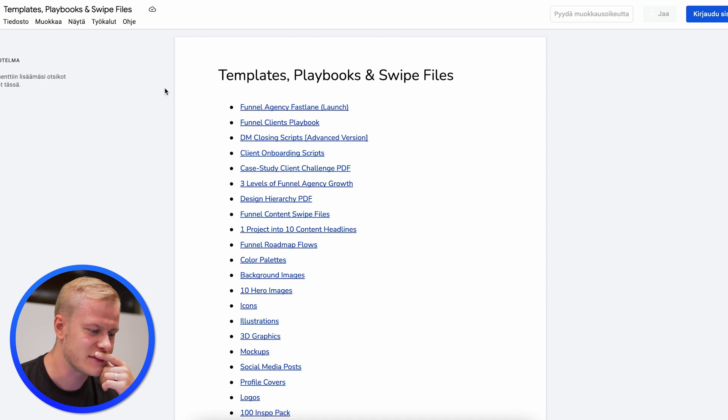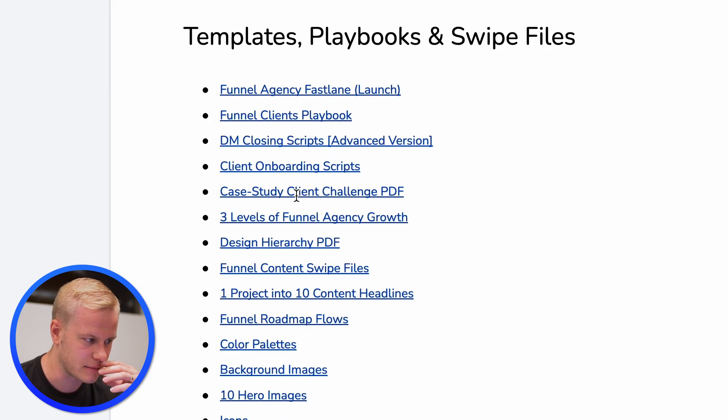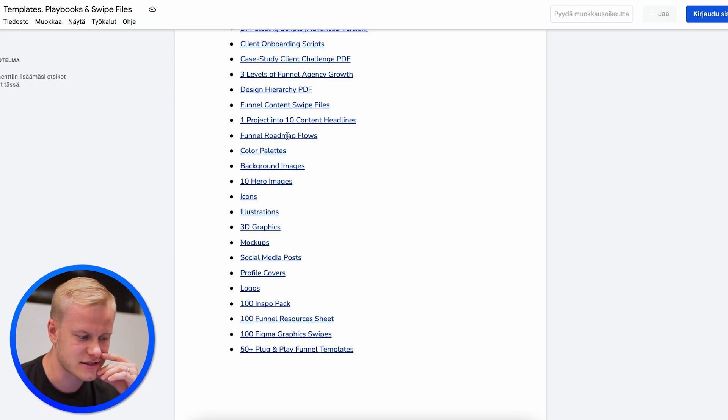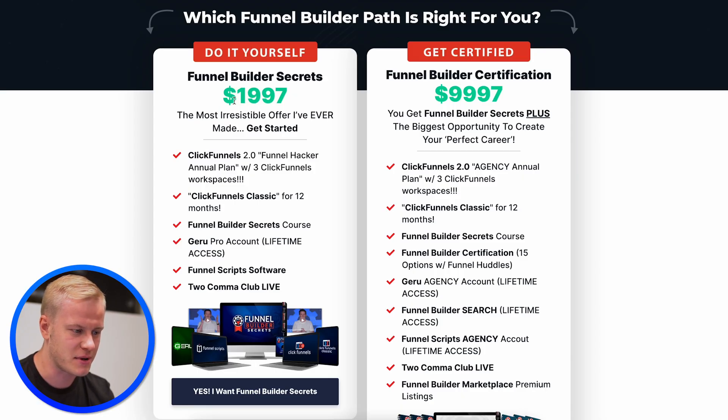Anyone can build a course with video trainings, but do they actually have the steps, tools, templates, and scripts? Something tells me just from looking at the templates, playbooks, and swipe files I go into in detail — I've never seen any other course have this. The price I'm paying is $2,000, which is double what I charge for FFD.